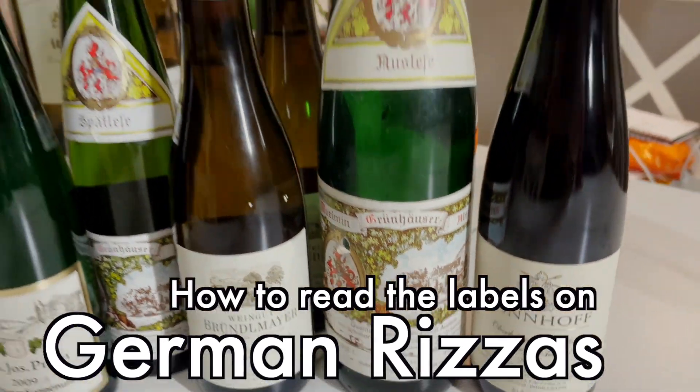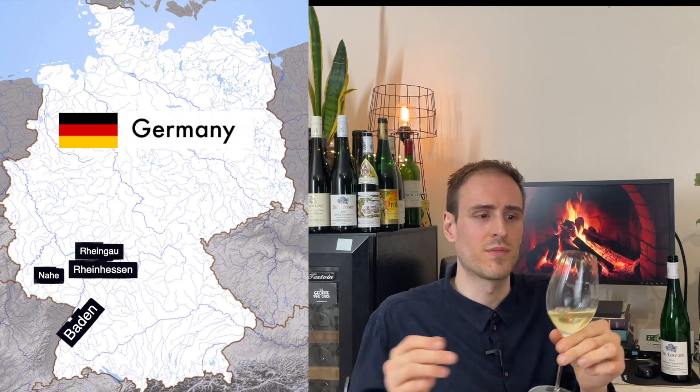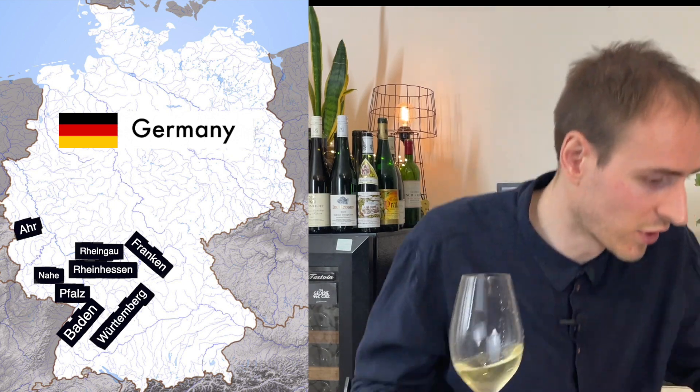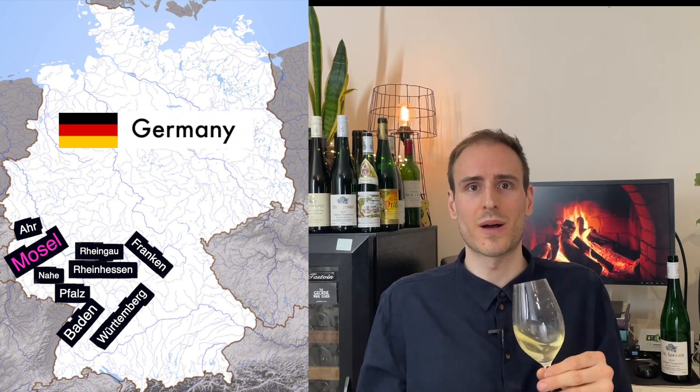A lot of the top Rieslings come from Germany. It tends to be the south-west of the country. So you've got regions like Nahe, Rheinhessen, Rheingau, Baden, Franken — there's all these places. But the place to start, if you're not familiar with Riesling, is the Mosel Valley. The Mosel River runs through that part of Germany and some of the best Rieslings are from there.